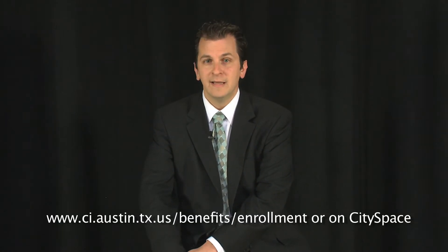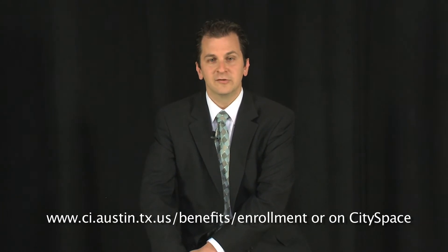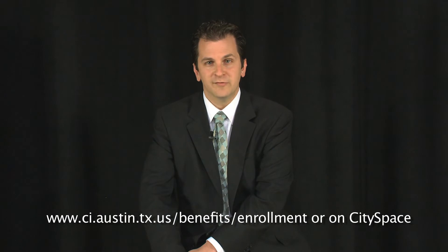Your individual 2011 employee coverage information statement and a copy of the 2012 Employee Benefits Guide have been delivered to your department. If you haven't received yours, please check with the enrollment coordinator in your department. Information on the 2012 Benefits Plan can also be found online at www.ci.austin.tx.us/benefits/enrollment or on CitySpace.